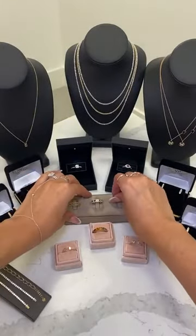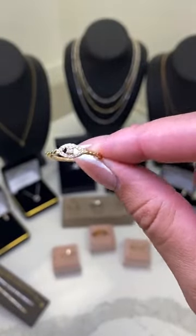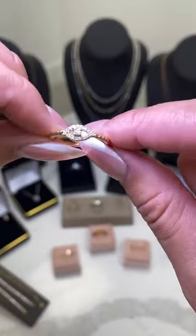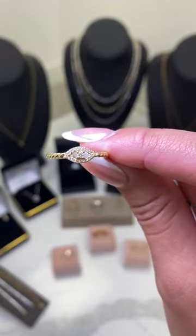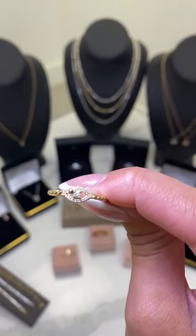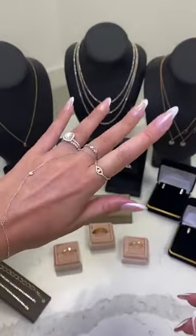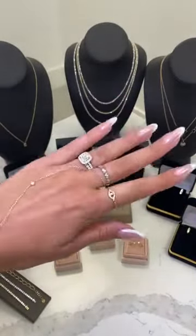Now we're going to move on to our 14 karat gold diamond evil eye twisted band. It has diamond detailing on the evil eye and that twisted band on the side — really pretty design. Starting at $630, with 40% off it goes down to $378. It's approximately 0.10 to 0.15 carats, F to G color, SI clarity. If you wear it every day, you can't really tell too much that it's an evil eye, but if you look closer, you definitely can.